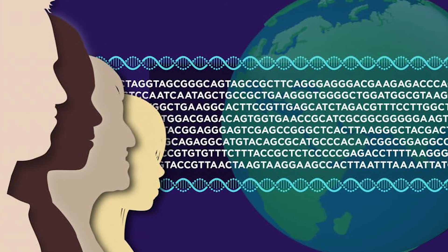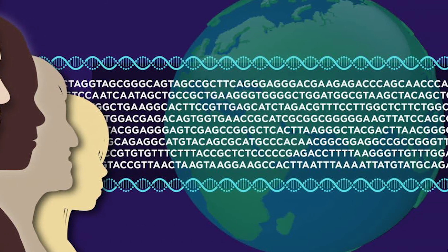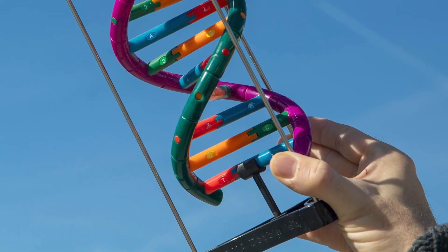Since then, those 3 billion A's, C's, T's, and G's have become the basis for the study of human biology and genomic medicine.